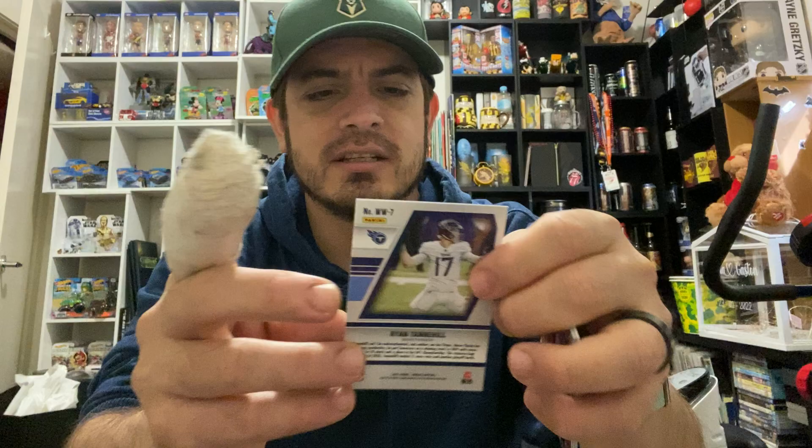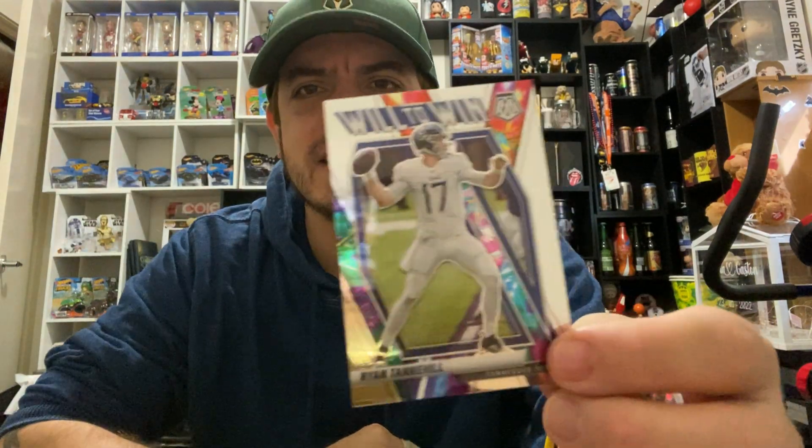Next one up — drum roll — Ryan Tannehill from the Tennessee Titans. Too many T's in that name! It is the Tennessee Titans with Ryan Tannehill. Not a bad card, nice and shiny — can't go wrong with shiny cards.